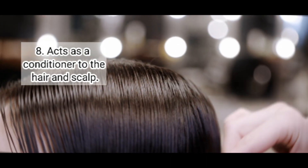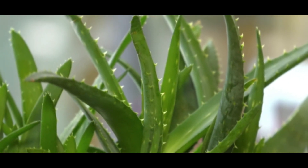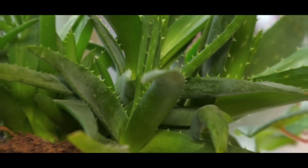Eight: Acts as a conditioner to the hair and scalp. Aloe vera helps to condition and soften hair in the same way that it moisturizes the skin. Applying aloe gel to the hair and scalp on a regular basis helps to maintain the vitality and shine of the hair. Thank you and stay safe.